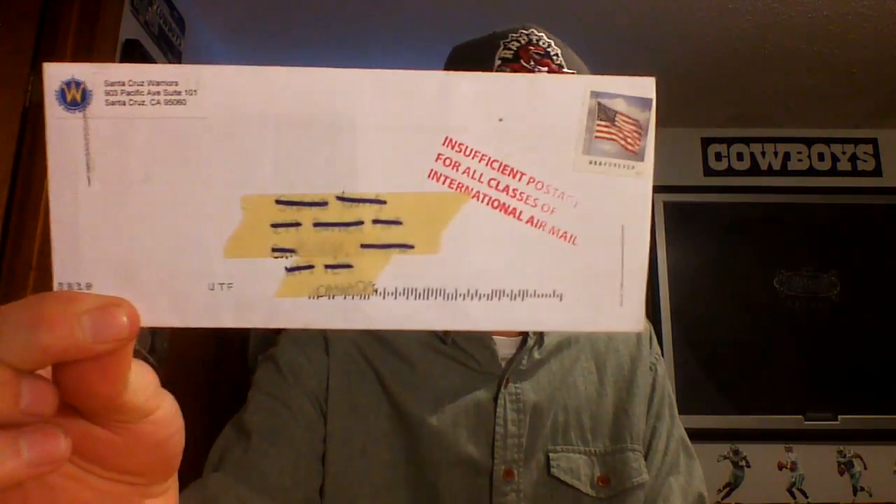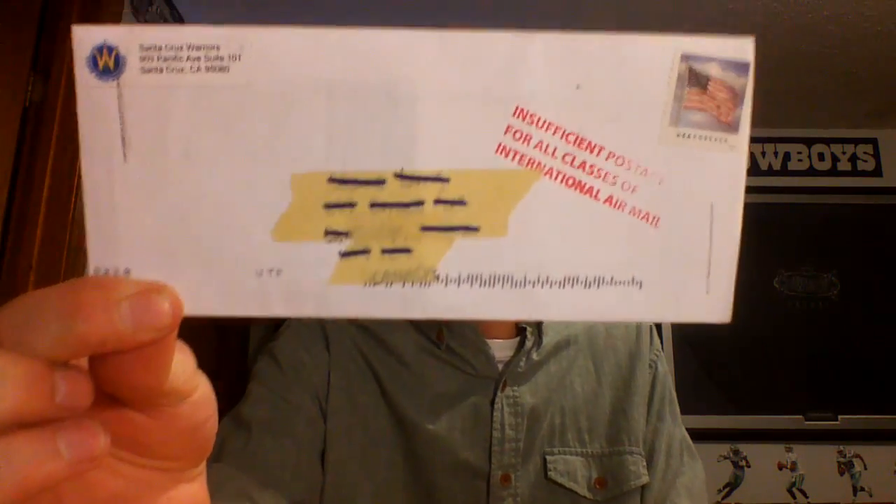The next one is a super tiny one. It is coming back from the Santa Cruz Warriors, and they just used a forever stamp that was apparently insufficient, but they sent it to me anyway — I don't know how that happened. The Santa Cruz Warriors just sent me two little pocket schedules, and that is everything. But still very cool that they take the time to read my email and send anything at all.